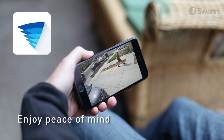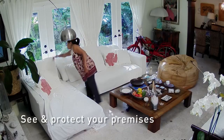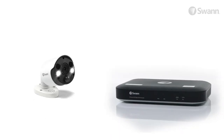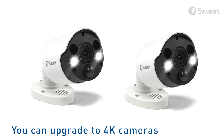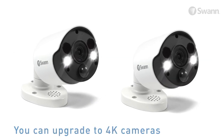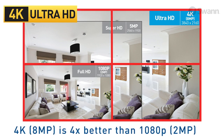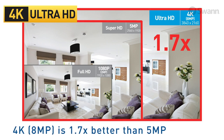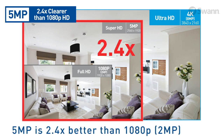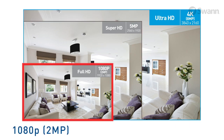Enjoy peace of mind wherever you are, 24/7, with the 4K-capable security system installed in your home or business. This kit ships with 5-megapixel cameras, but the DVR is 4K-capable, so it also works with 4K cameras. 4K is the same thing as 8-megapixel — 4 times the resolution of 1080p and 1.7 times better than 5-megapixel. And 5-megapixel is 2.4 times better than 1080p, as 1080p is the same as 2-megapixel.